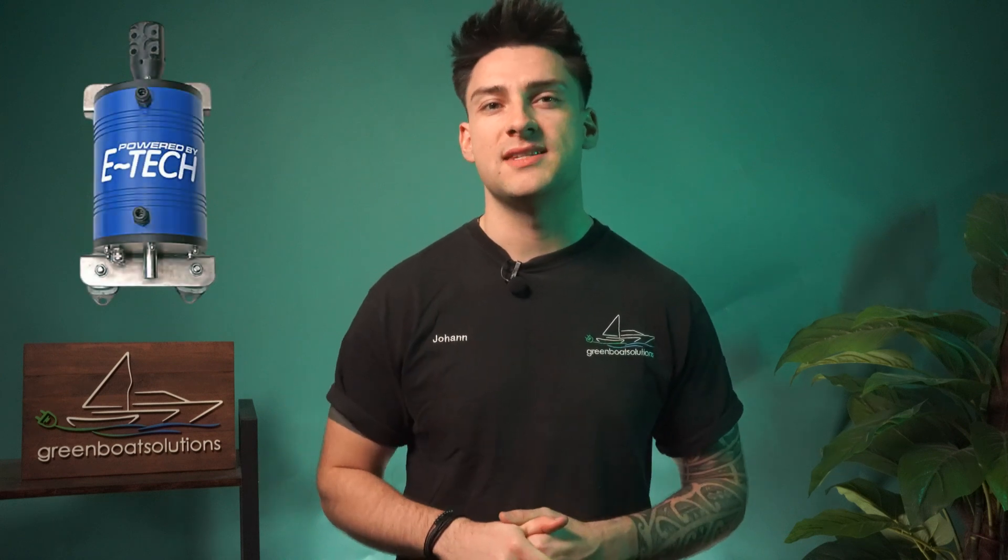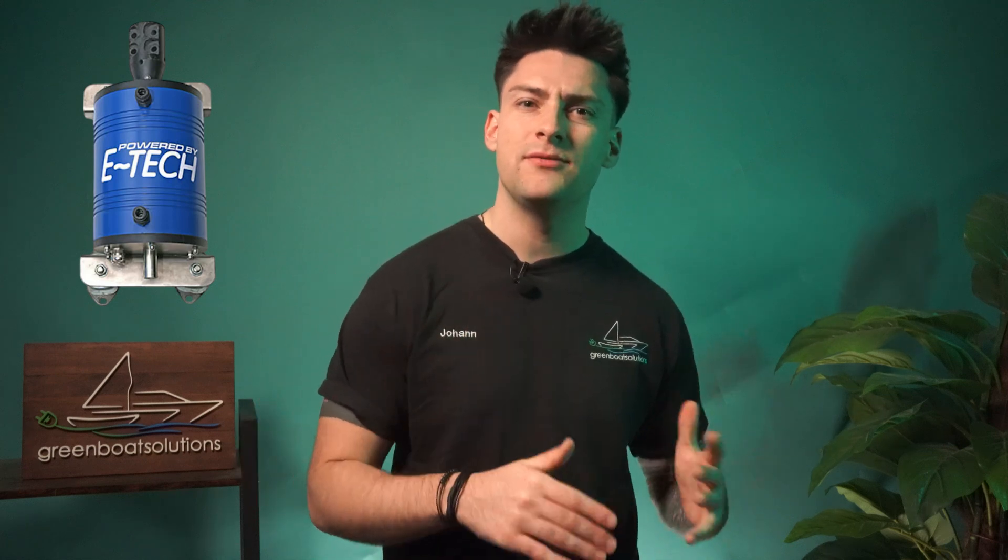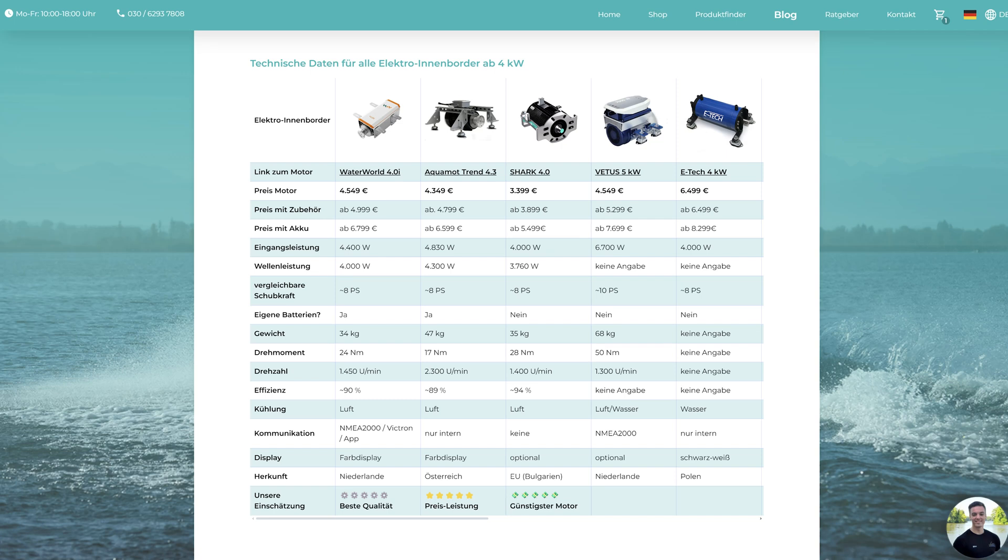E-Tech manufactures good permanent magnet motors in Poland with high efficiency and reliability. From our experience, there have occasionally been issues with accessories such as the water-cooling, but never really with the motor itself. The motor from E-Tech has solid quality and is definitely a top contender when efficiency is a priority or when implementing a hybrid system. The E-Tech 4kW costs €6,499, and including the battery, it comes in at €8,299.